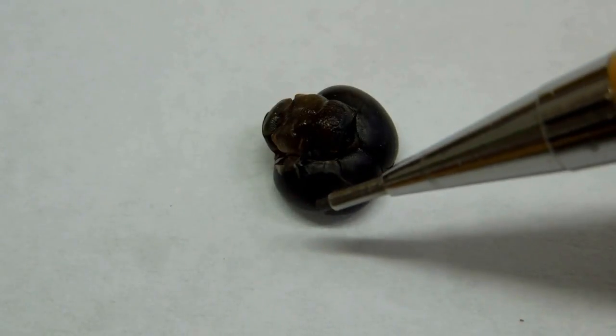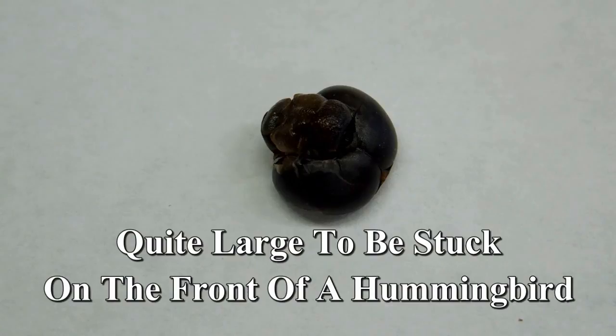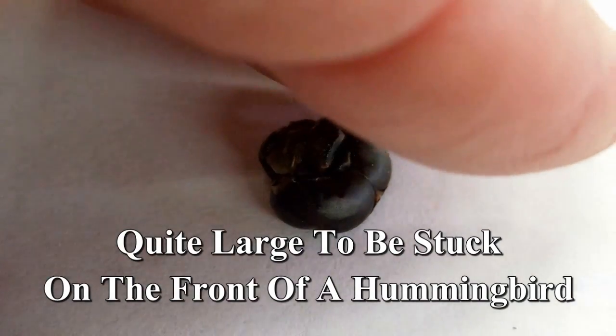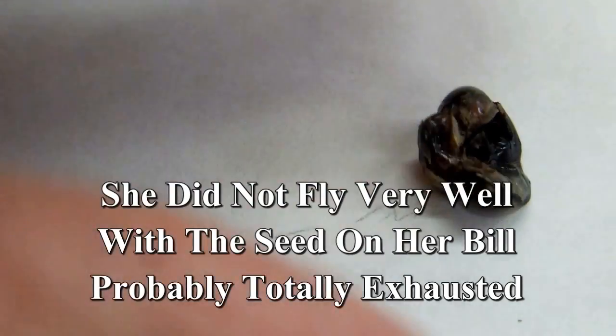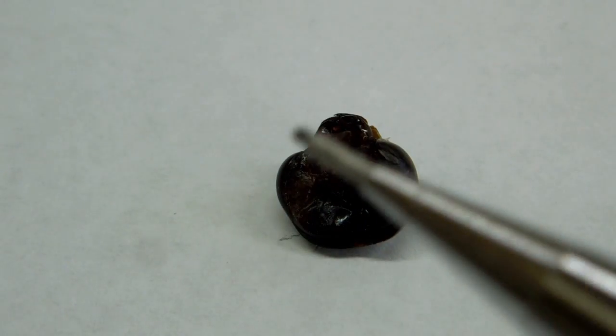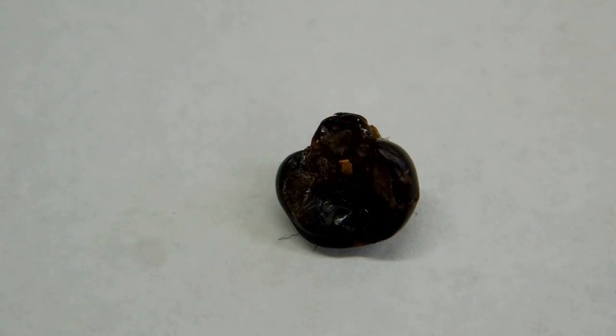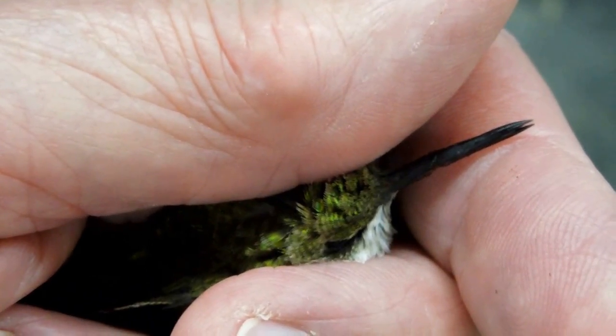This is part of a flower or a seed pod — it's about three-eighths of an inch in both directions and quite large. No telling how she managed to get that jammed on her beak. You can see the hole where the light is coming through on the back side. She probably got it stuck on there and then, in the process of trying to get it off, managed to shove it further and further up the beak. It had her pretty well muzzled.